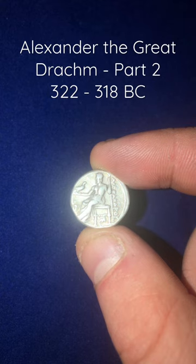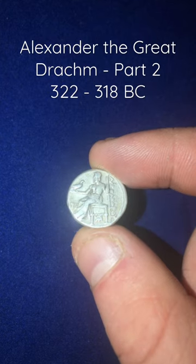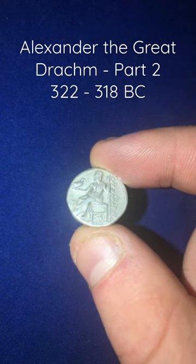The reverse depicts the king of the gods Zeus, seated on a throne. He carries his scepter in one hand and the other is outstretched holding an eagle, a symbol and animal closely connected to Zeus.